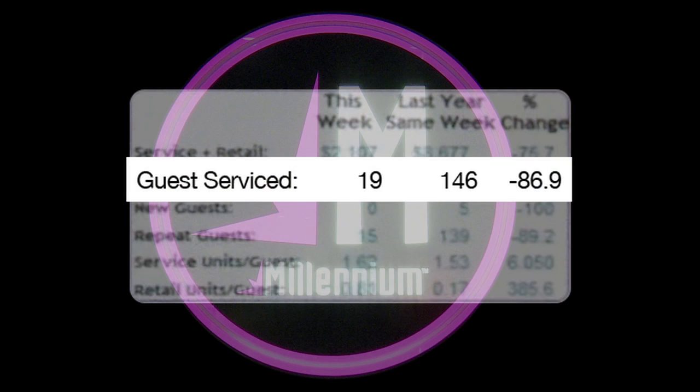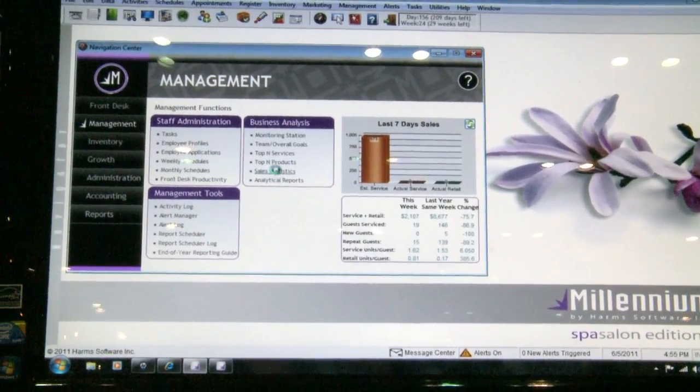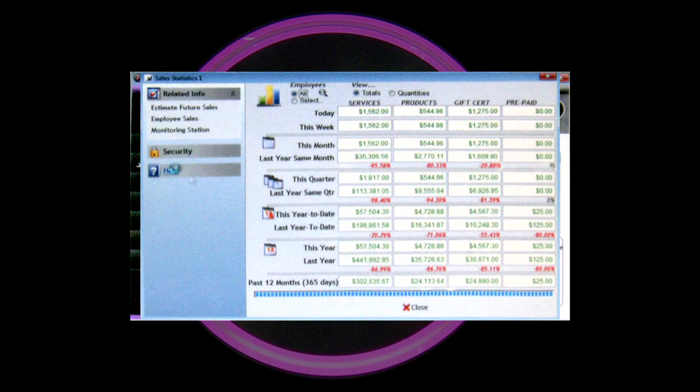It shows you what you did this week compared to what you did last year same week. How many guests came in this week compared to last year — we have 19 guests versus 146 guests at the same time last year. From this same screen I can launch something called sale statistics, and this is one of my favorite screens. It gives me real-time, up-to-date information.